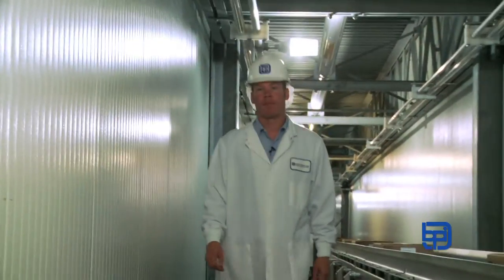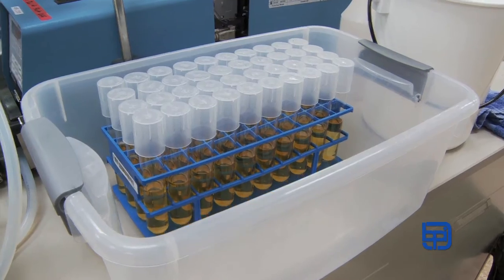My name is Craig Letch. I'm the Director of Food Safety and Quality Assurance at BPI. Today we're announcing the fact that we will begin implementing testing and hold procedures for non-O157 STECs — that's an additional six strains of E. coli.